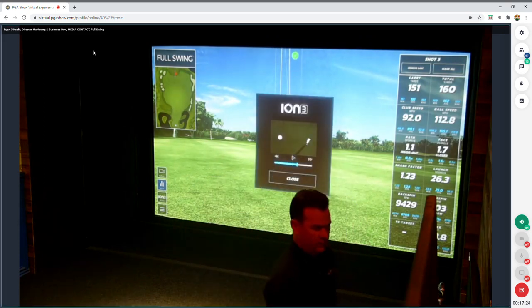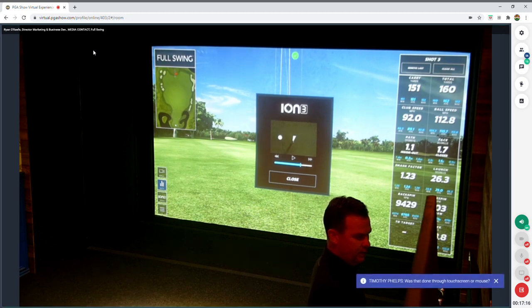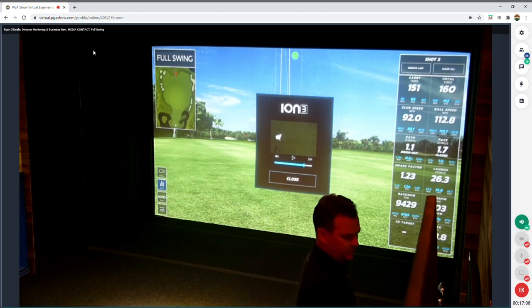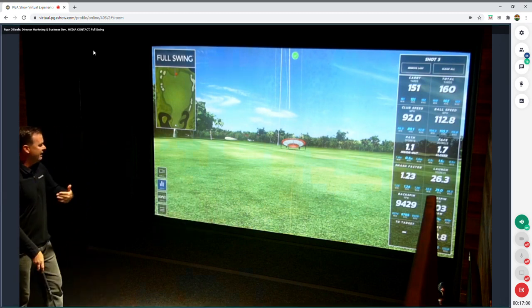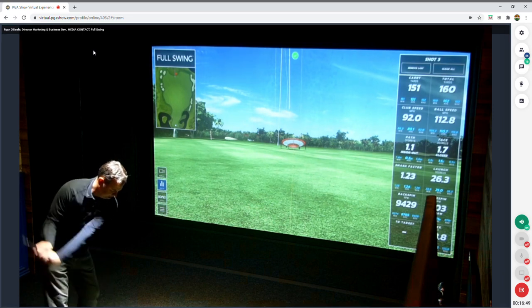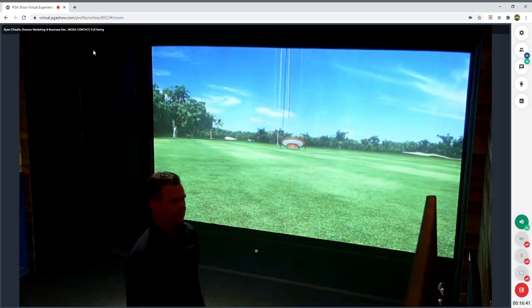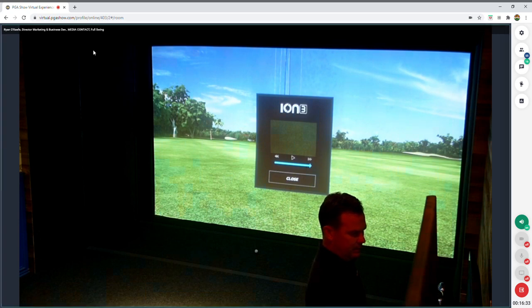The ION 3 gives you shot-by-shot information — frame-by-frame path and impact every time. To show what an extreme mishit looks like, I'm going to play one well off the toe and see what the ION can capture. Even though that ball went pretty straight, the data from that extreme toe strike tells a very different story.